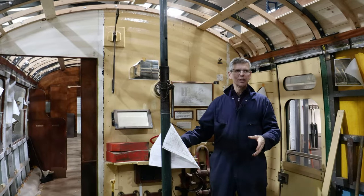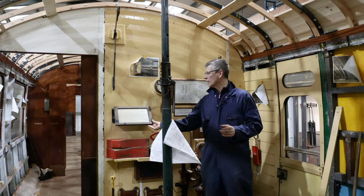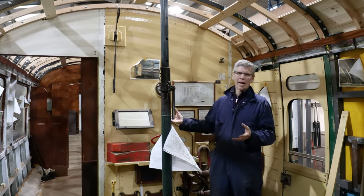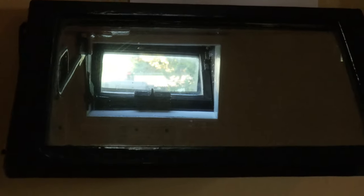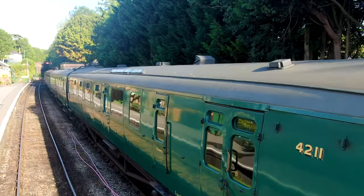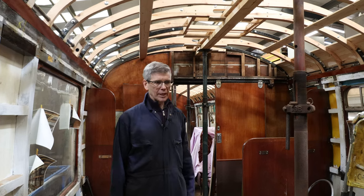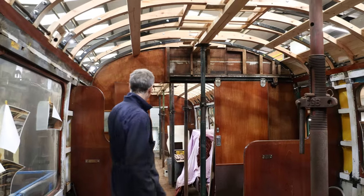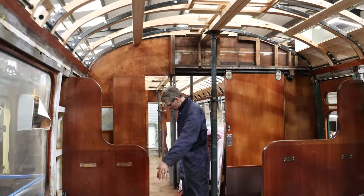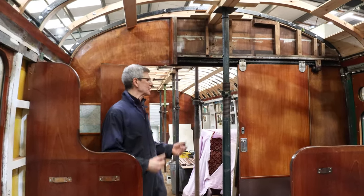We're standing in the guards area of this particular carriage. One of the interesting features is this mirror — these carriages had a periscope (since removed from the roof) that allowed the guard to stand here and look along the length of the train. Moving into the first passenger area, it was modified back in 2015 to be accessible for wheelchairs — people can come in through these doors, and the door has a panel that opens wider, without changing the aesthetic and character of the carriage.